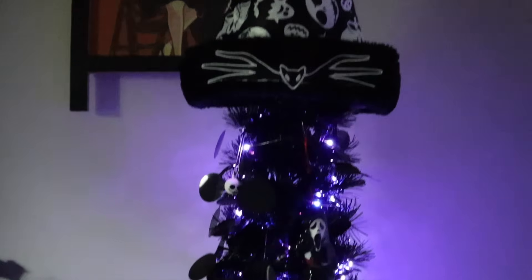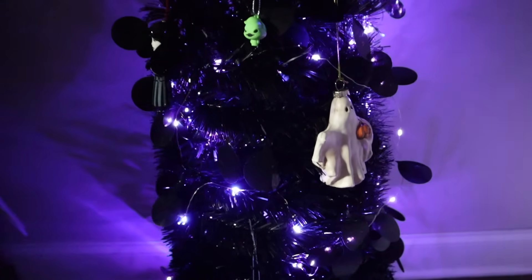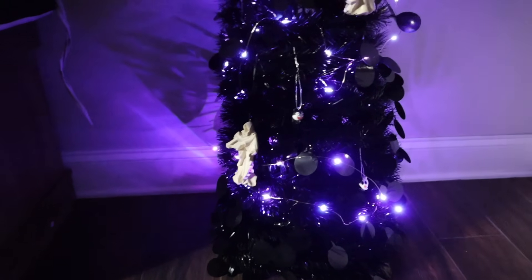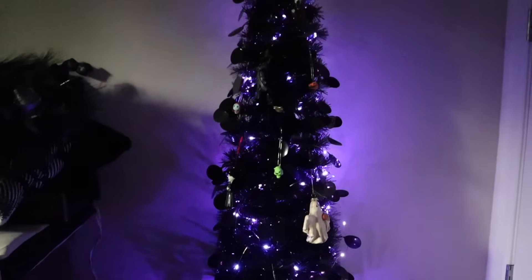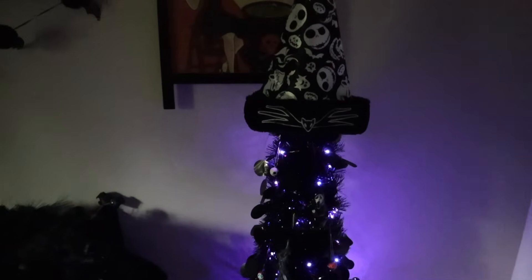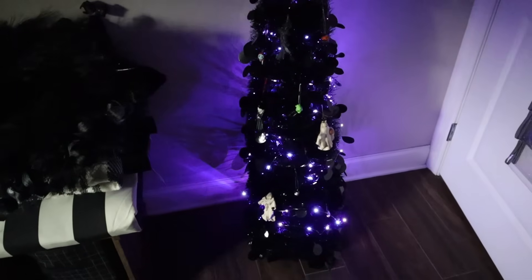Oh my gosh — I put up my creepy mystery Christmas tree! I am obsessed. I bought this last year, I never put it up. I got cracker barrel ornaments this year and some from Joann's. Got this five-foot tree off Amazon — it's way bigger than I expected. It's perfection — I'll link it down below. I love it, it's going to make my work in the office so much better for the holly jolly season!